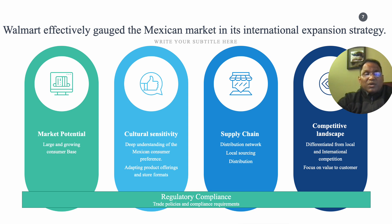Cultural sensitivity and understanding of consumer preferences are paramount in succeeding in this market. Mexican consumers value family-oriented shopping experiences, quality products, and affordable prices. Additionally, there is a growing trend towards e-commerce, creating opportunities for businesses to establish an online presence.